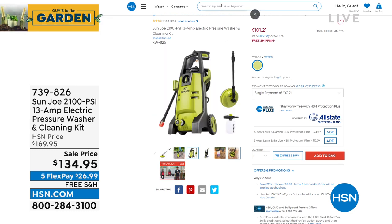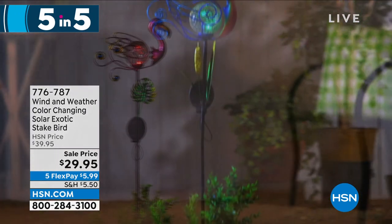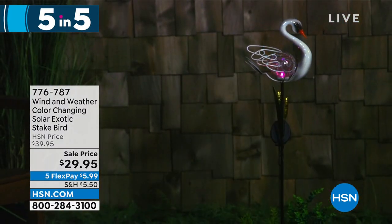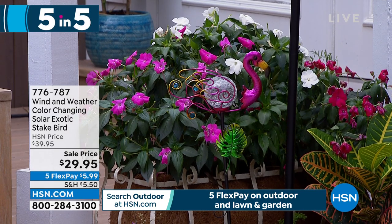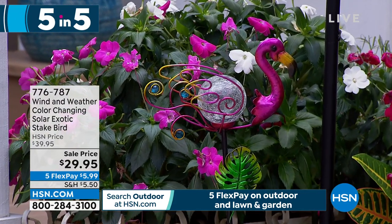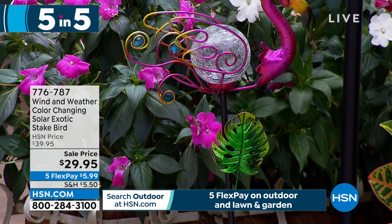We're doing a little something fun — we call it a five and five in the garden. This is our Wind and Weather color-changing solar exotic stake bird. It's a beautiful all-metal bird construction. It has an LED and it's rechargeable because this is solar. I love the colors and the way you can just stick this into the ground. Available in the peacock, the swan, and the flamingo. Just a great little bit of garden decor at $29.95. Item number 776-787.